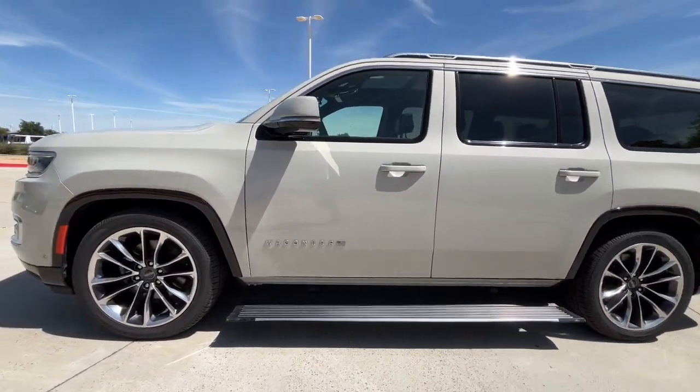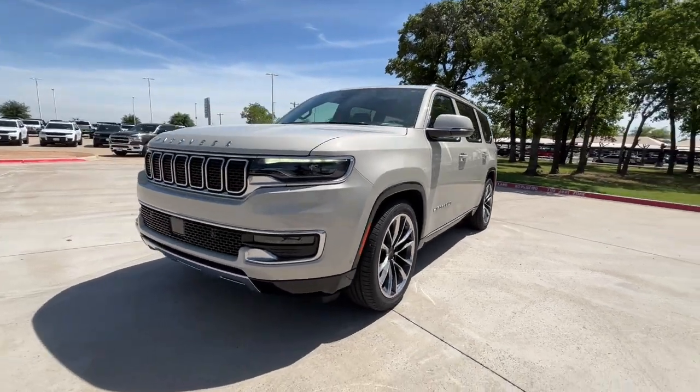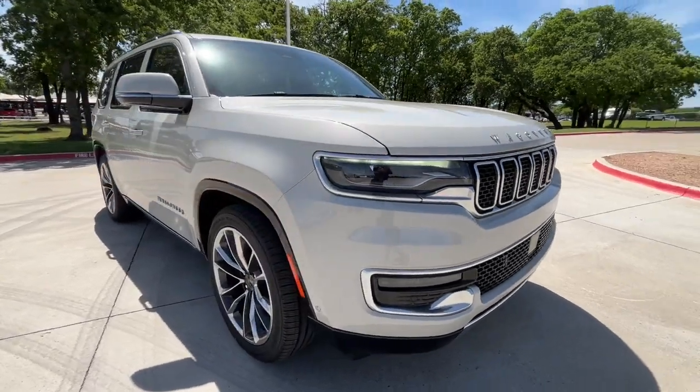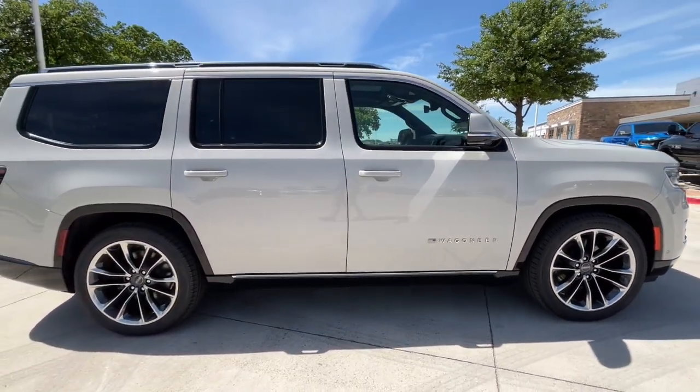You'll have love at first sight with the 2022 Jeep Wagoneer. With less than 20,000 miles on the odometer, this vehicle stands out from the rest. This rugged Wagoneer delivers impressive capability and family-friendly space and comfort.